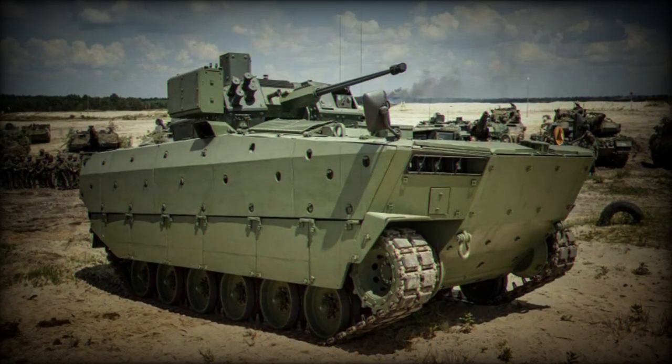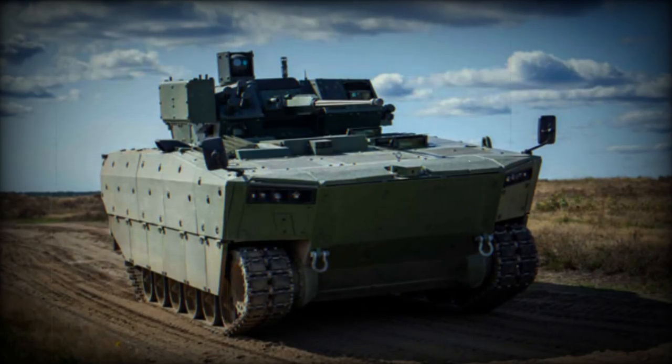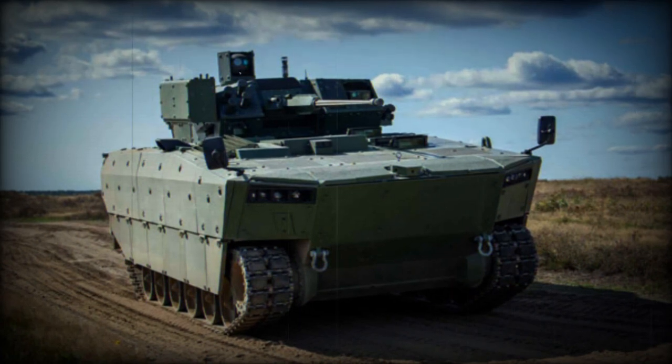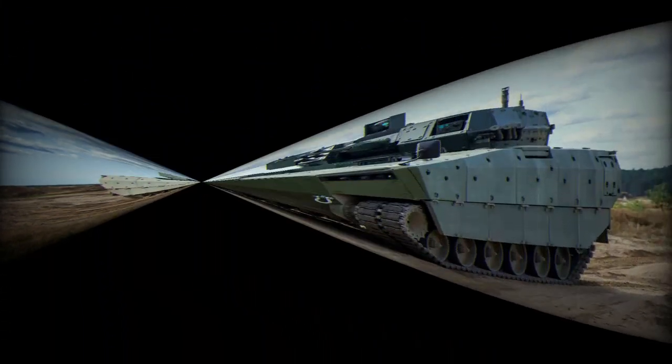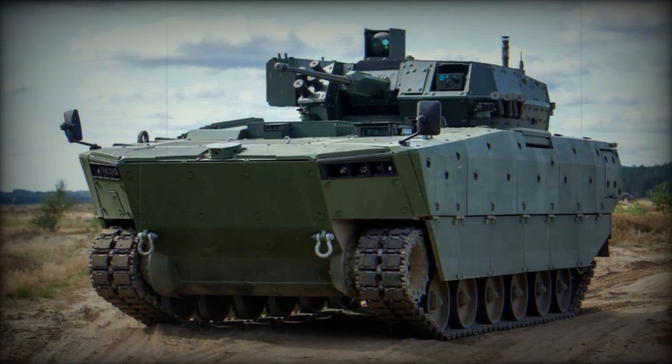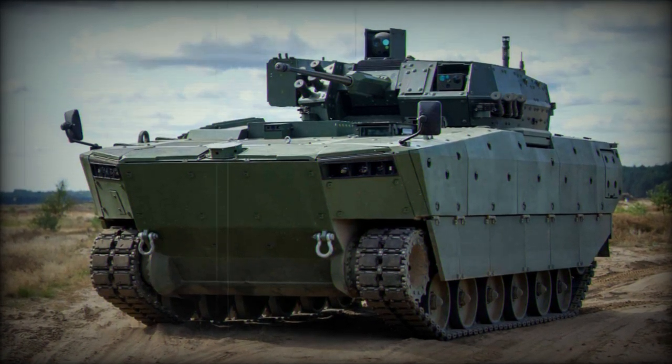The vehicle is fully amphibious without any special preparations. In water, it's propelled by two water jets with rotating nozzles. On the road, the Borsik can reach a maximum speed of 65 kilometers per hour, and in water, it can achieve speeds of up to 8 kilometers per hour. Its operational range is approximately 550 kilometers.